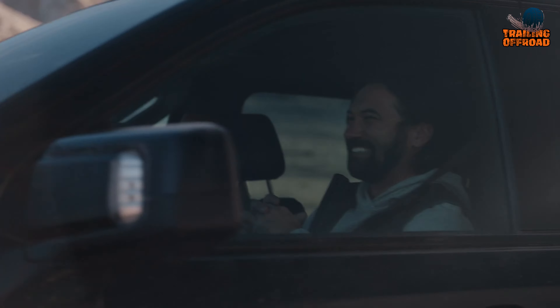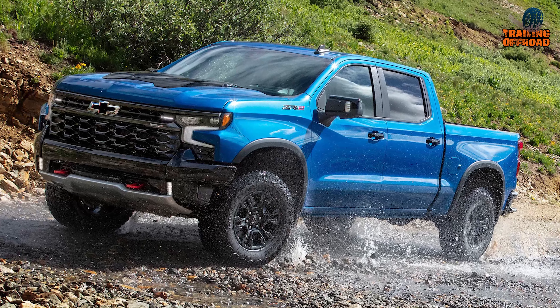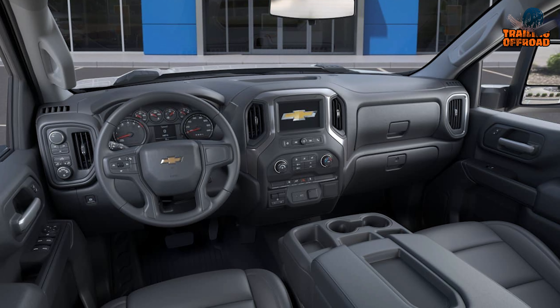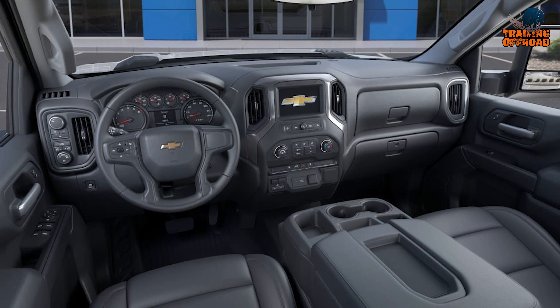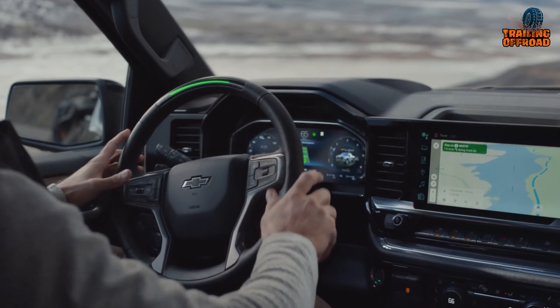The well-designed interior keeps the refined yet sturdy vibe going. Soft-touch surfaces abound, complementing the rich leather upholstery available in top trims. At the same time, the cabin is designed to withstand heavy use. The controls are intuitive and simple to operate, with large buttons and knobs.